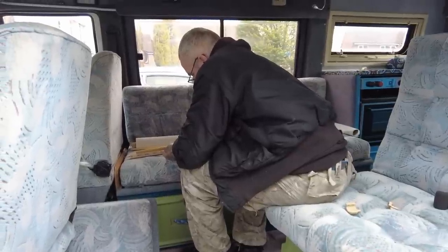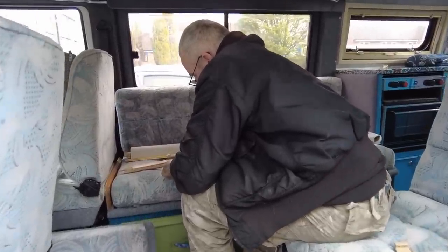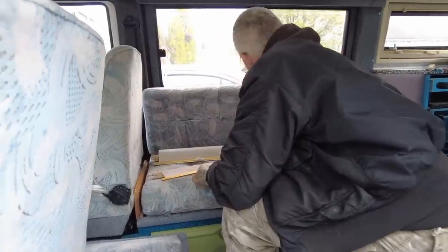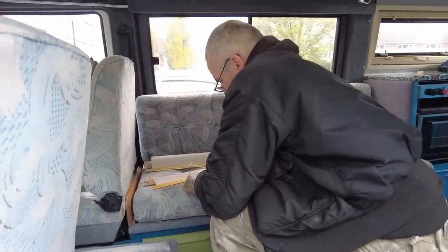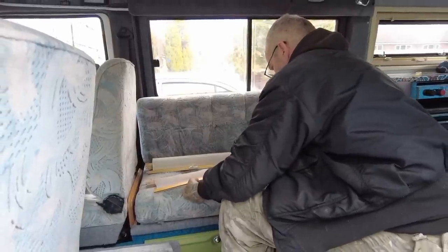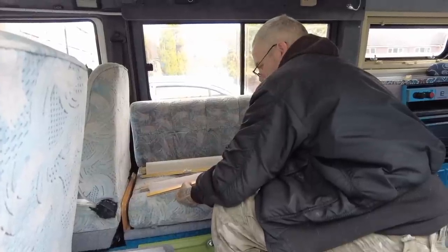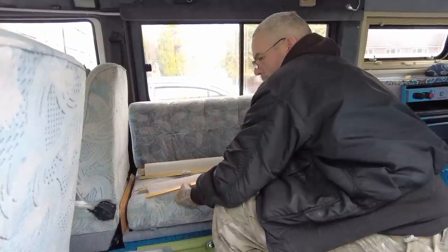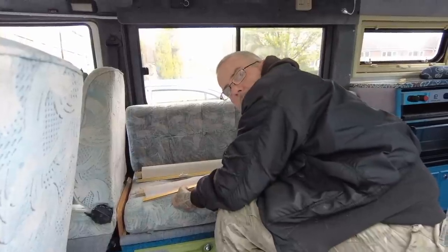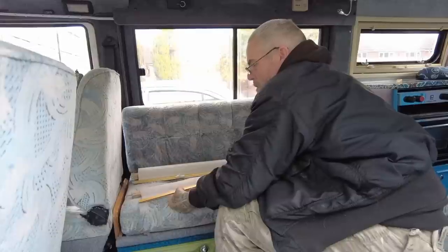What are you doing, Augs? Fixing this clip - the clips for the blinds that we ordered. Cost £8 postage for £6 worth of clips, and one was broken. Actually it wasn't broken - they're slightly too fat for the tube. The first one I tried to push down the tube snapped off.